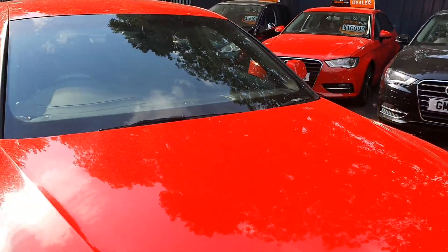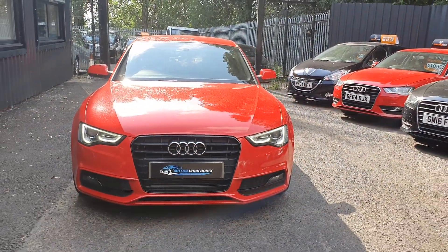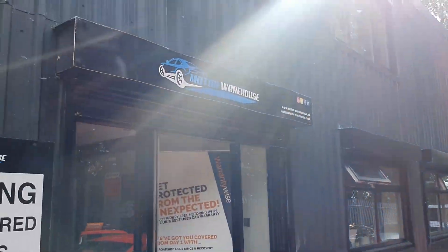So overall, a beautiful, very well looked after car — ideal in this climate. Please call us, email us, or visit our website today.